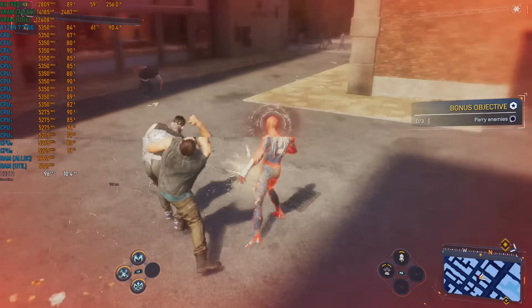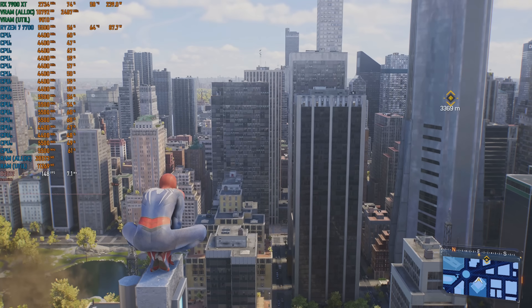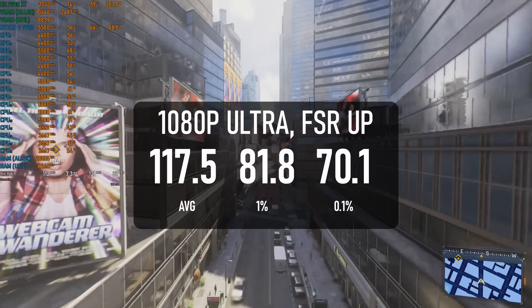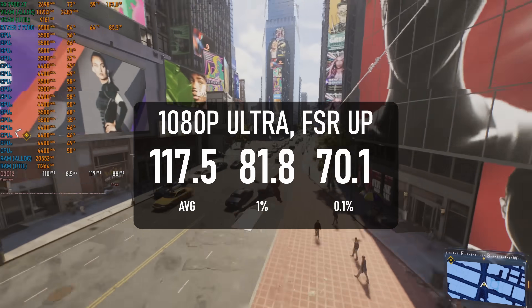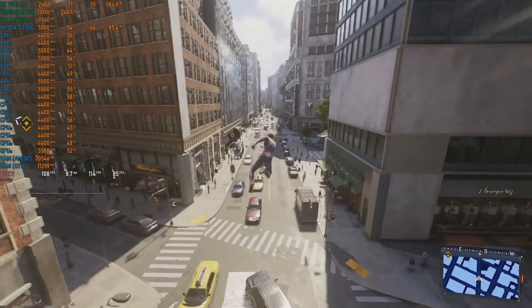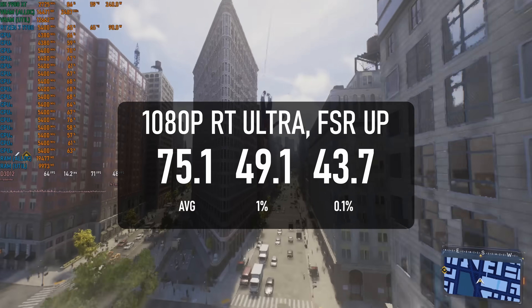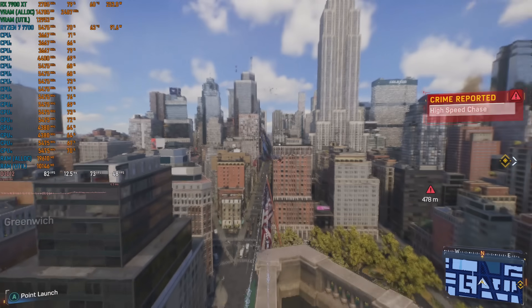Spider-Man 2 is a mess of a port, and no combination of CPU and GPU I've ever tested can fix that. Still, with a powerful enough setup, you can at least use a cap to flatten the frame times while swinging through the city, and the 7700 is about as good as you can ask for. Without RT, it can manage an average of 117, with 1% lows of around 80 and 0.1% lows of around 70, so a 60 FPS cap should be perfectly smooth. That being said, these numbers are only about 10% above the 7500F. With RT enabled, the average drops to the 70s and lows are in the 40s, and these figures are still only 10% better than a 6-core, and only one or two frames behind the 7800X 3D.